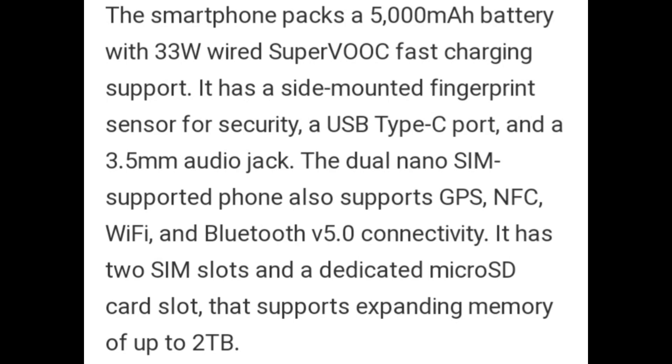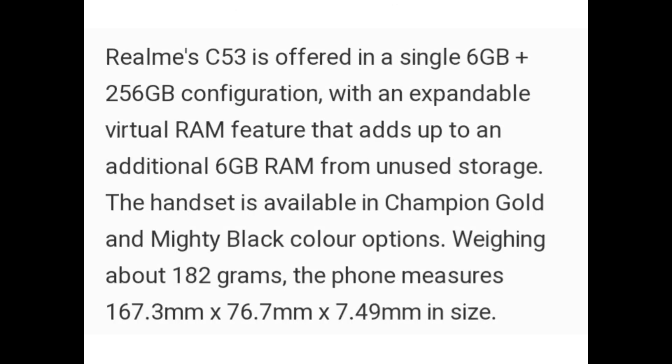It has two SIM slots and a dedicated microSD card slot that supports expanding memory of up to 2TB. The Realme C53 is offered in a single 6GB plus 256GB configuration with an expandable virtual RAM feature that adds up to an additional 6GB RAM from unused storage. The handset is available in Champion Gold and Mighty Black color options.